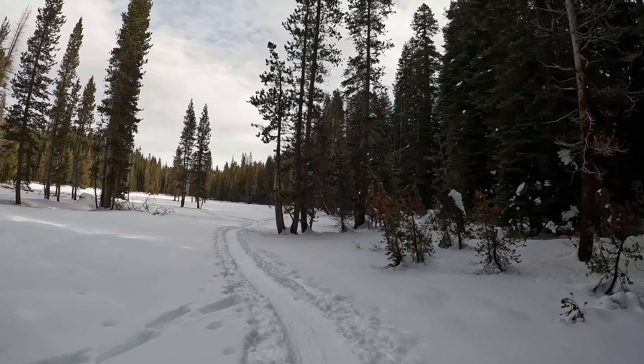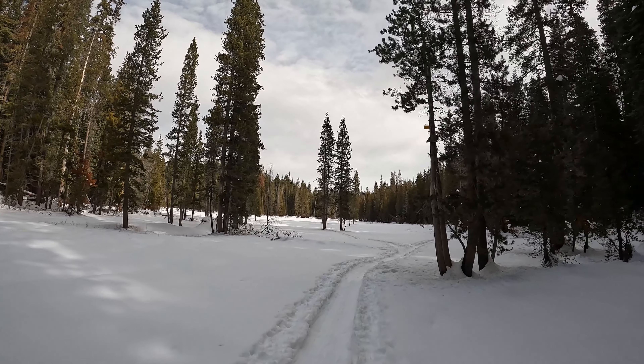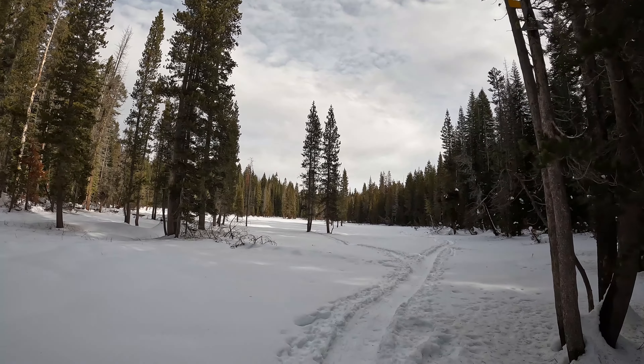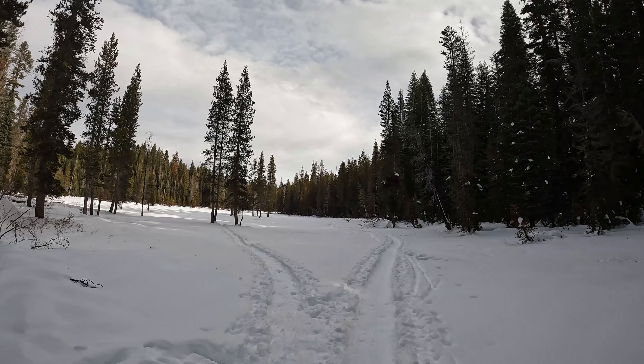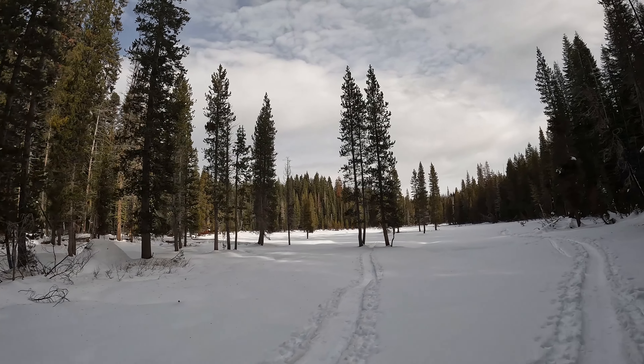It's popular cross-country skiing and snowshoeing all winter long. You will need chains or four-wheel drive to get up here most of the winter, and driving in Yosemite you're required to always have chains in your car at all times — something to keep in mind. Really nice meadow here.